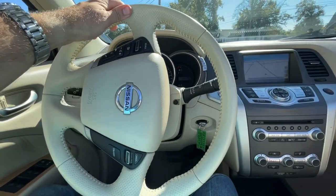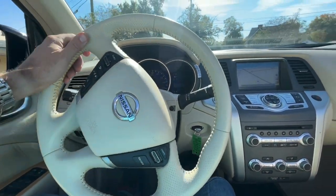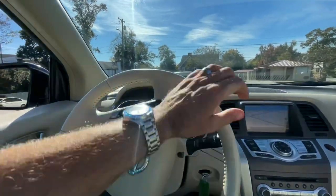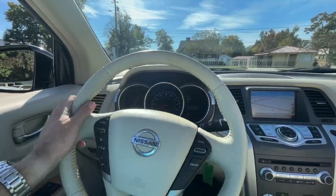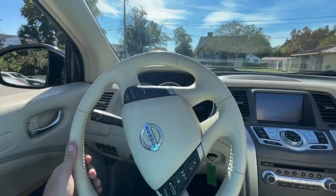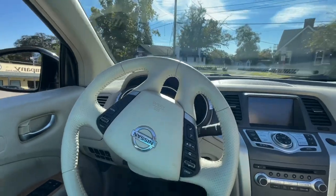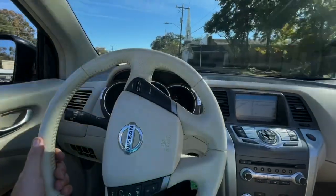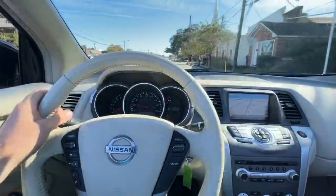All right, everybody. Wow-wee. Look what we're in. We're in a convertible Nissan Murano. They call it the Cabriolet. This one is a 2014 model with 125,000 miles, white with the light parchment, or some may call it tan interior.